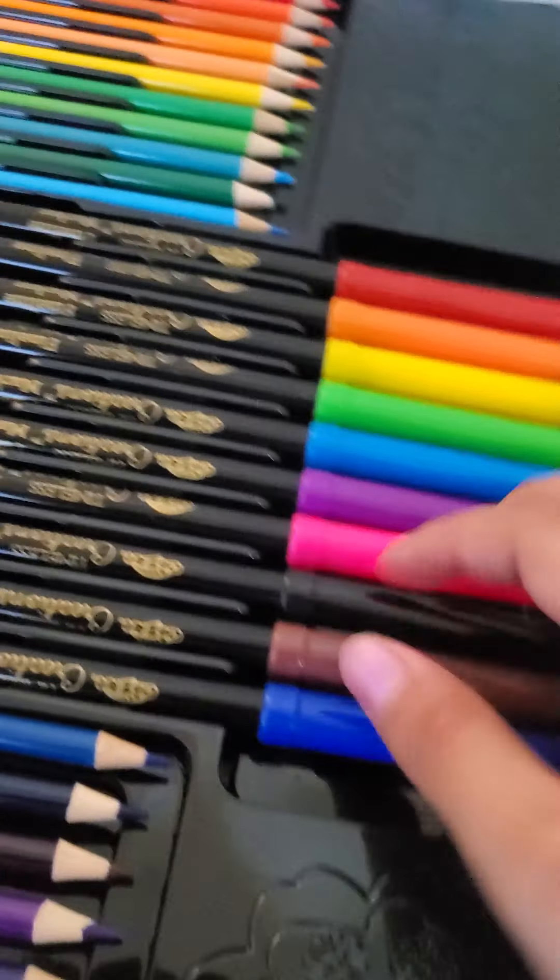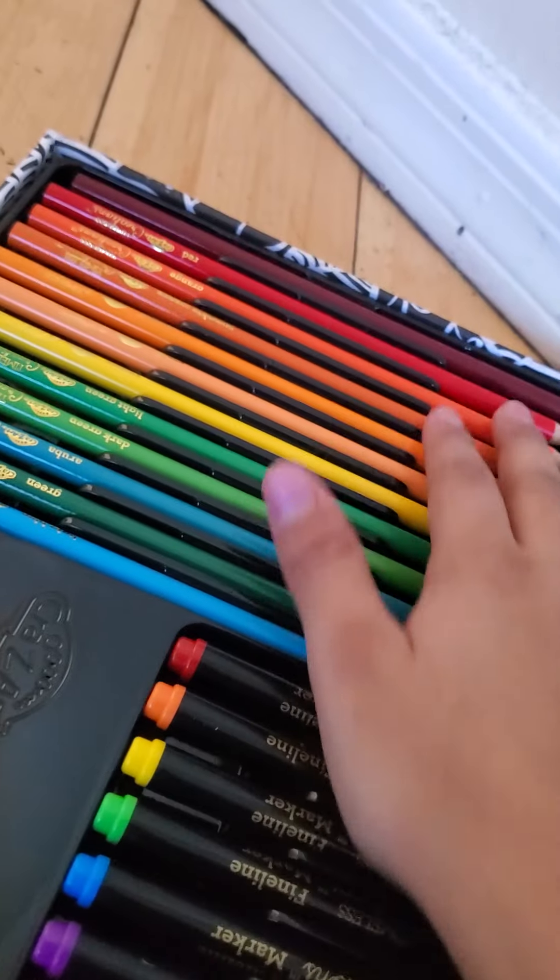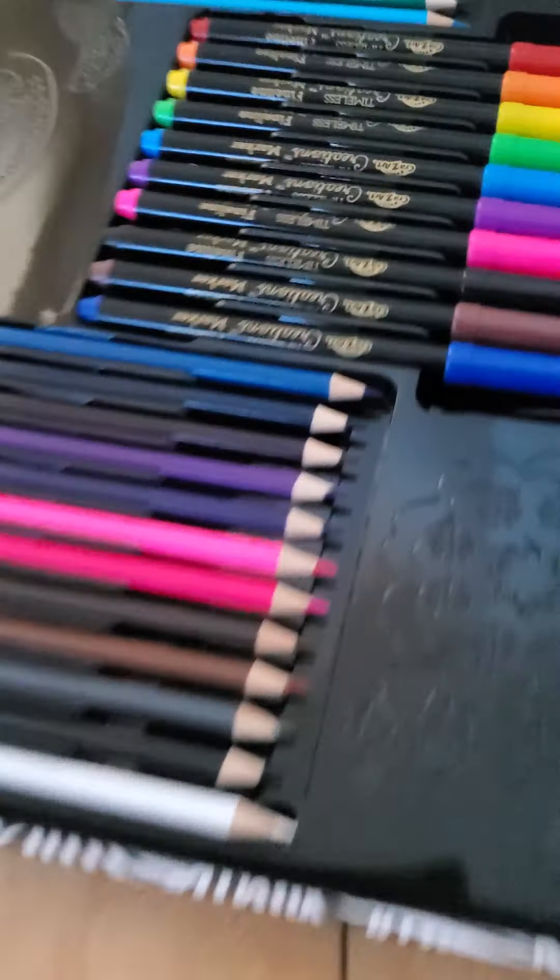Look at these markers! Oh, look at these colored pencils — they go to dark. That is so cute, I love it!